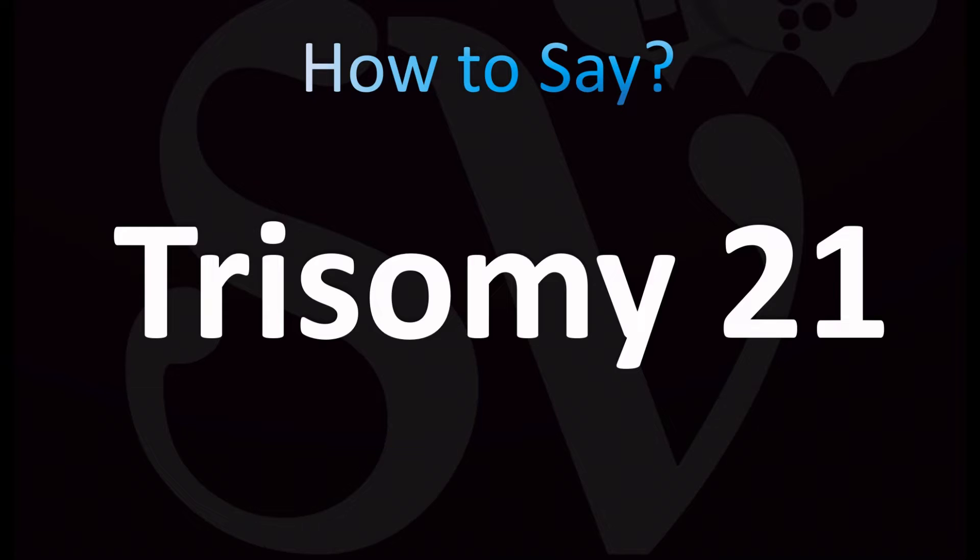Now in American English, the pronunciation is usually Trisomy 21, or alternatively Trisomy 21.